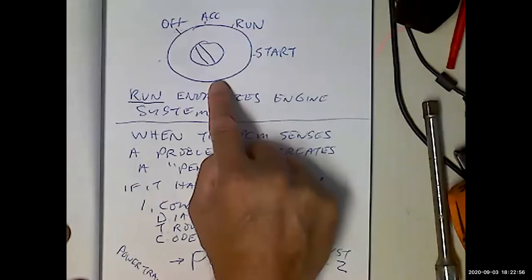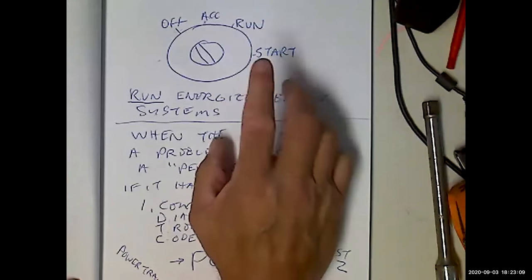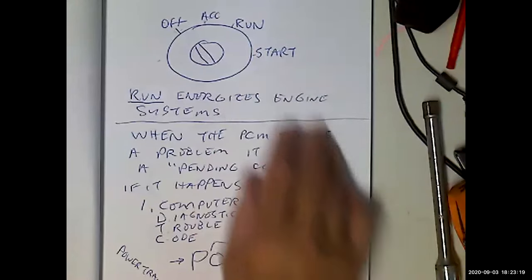We talked about the different key positions — when running the scan tool, it'll power up without the key even being in it, but it will only give you access to the PCM when the ignition is on, because that's what gives power to the powertrain control module — the computer that runs and monitors the engine and engine systems.